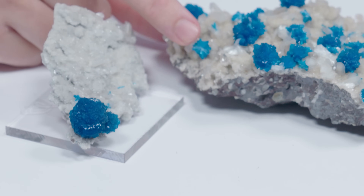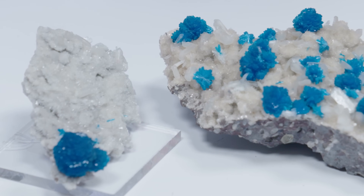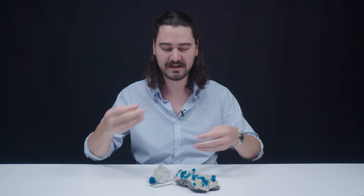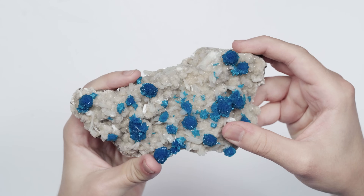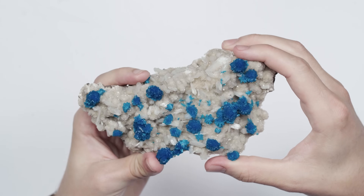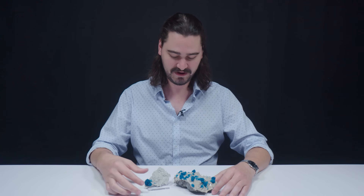Now the clue makes sense — cavansite is a little bit toxic. I'm going to wash my hands after this just to err on the side of caution. You want to avoid inhaling or ingesting it. The worst you could do is grind it up and accidentally inhale it — inhaling airborne particles of cavansite can lead to silicosis, which is an incurable lung disease.